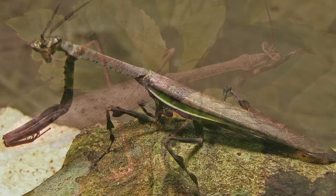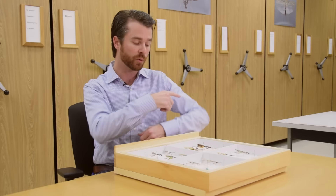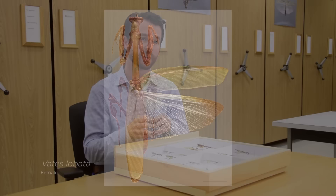Most praying mantises exhibit some form of camouflage. Most people think of camouflage as being the coloration for an insect to blend in with the background. But there's another kind of camouflage called disruptive camouflage, where species will actually evolve features that go outside the normal profile of their body, such as a long process on the head or a lobe on the leg that makes the profile more difficult for a predator to detect the organism.